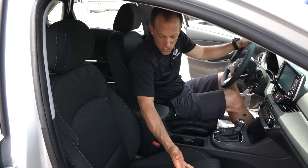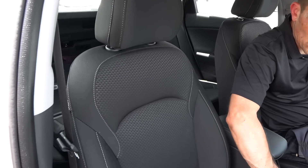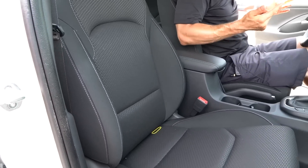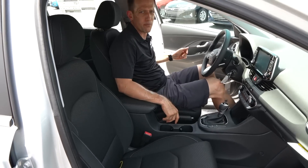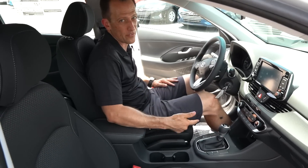The seats actually look good for cloth. I don't mind the design — the material feels very durable and you've got some nice white contrast stitching. The bottom is a little flat, but on a long drive I think they're actually going to do pretty good. Let's head over to the business end and I'll show you behind the wheel of this Elantra GT.